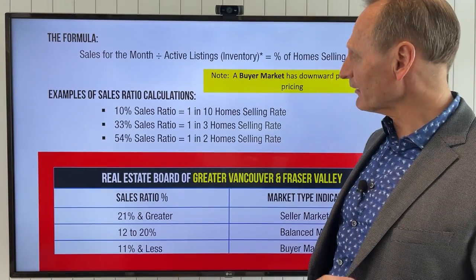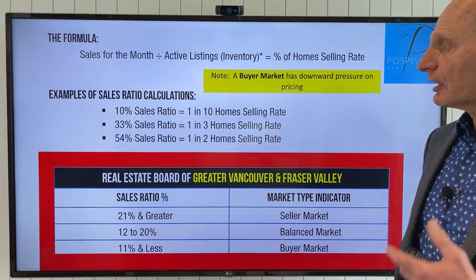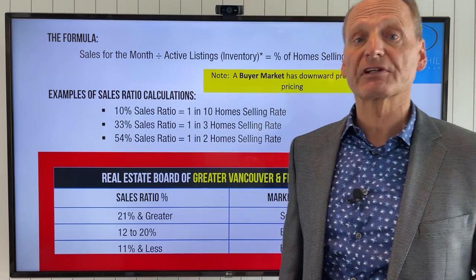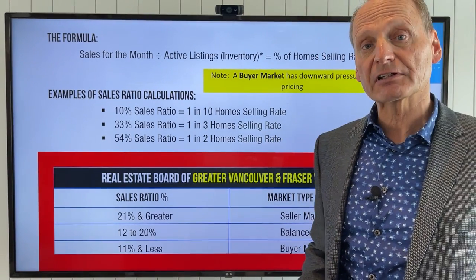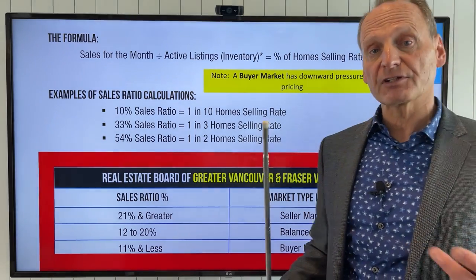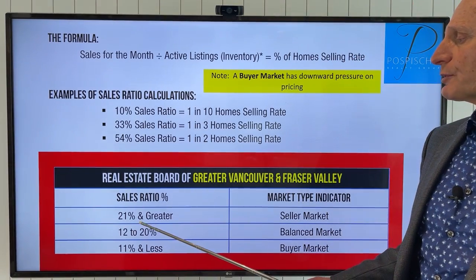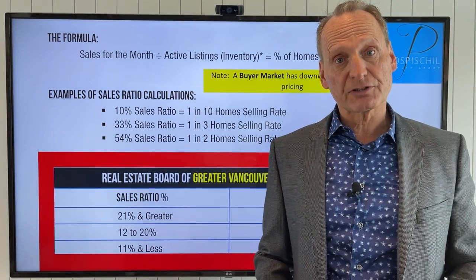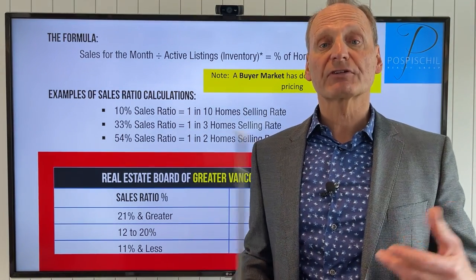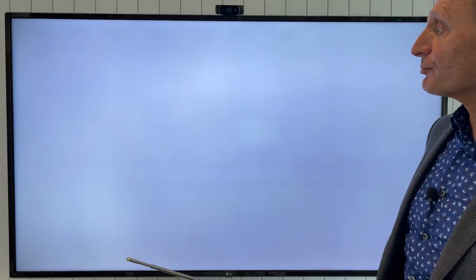So what's hot, what's not? The metric I'm using to measure market activity is called the sales ratio — the absorption rate of product every month, what percentage is selling. If less than 11% is selling, we're in a buyer's market with downward pressure on pricing. If between 12 and 20% of inventory is selling in a given month, we're in a balanced market and prices should remain relatively stable. However, once we break that 21% sales ratio, that is a seller's market with upward pressure on pricing, typically multiple offers — the kind of market we've seen in the past and is actually starting to happen again.